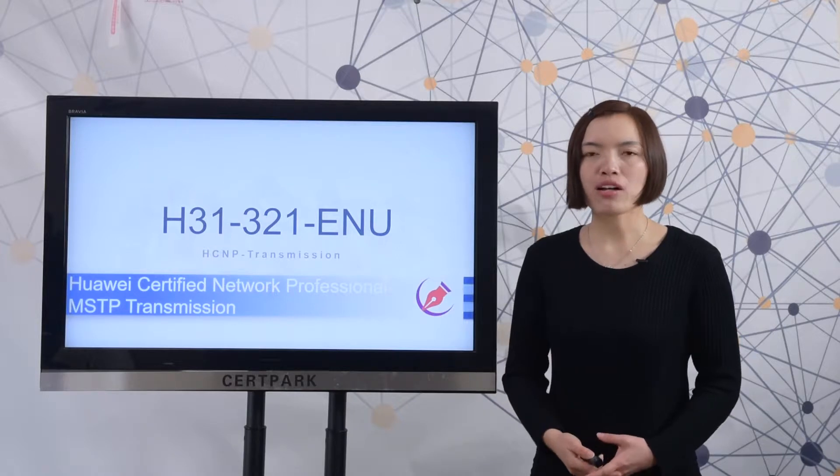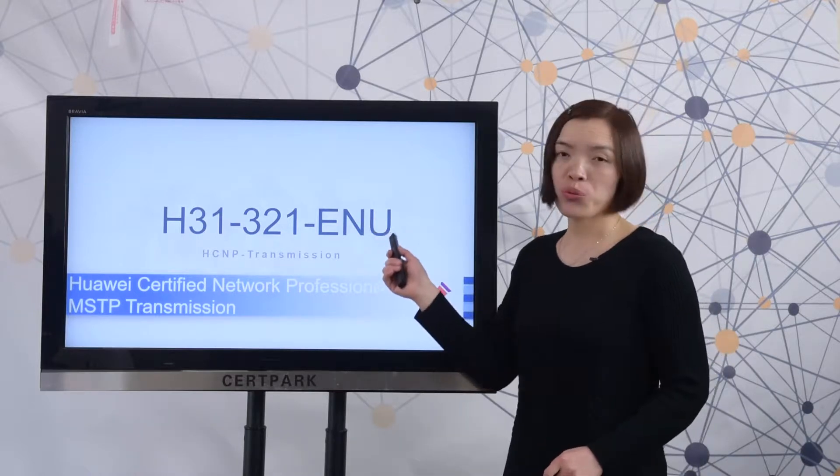Hi everyone, welcome to Thirdpack video show. In this video, I will show you how to prepare for the H31321 exam. It is a required test of the HCMP Transmission certification.